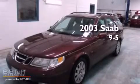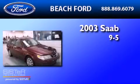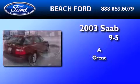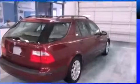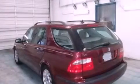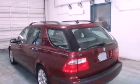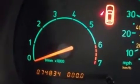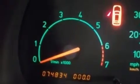This is a 2003 Saab 95. Its top features include a power glass sunroof, heated front seats, cruise control, 7 intelligently positioned speakers, leather seats, an intercooled turbocharger, and aluminum wheels.